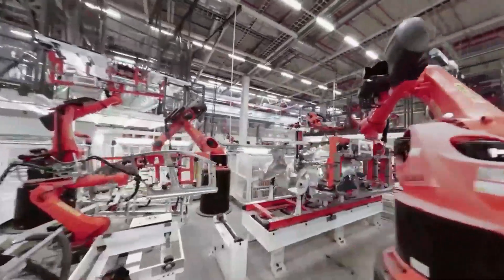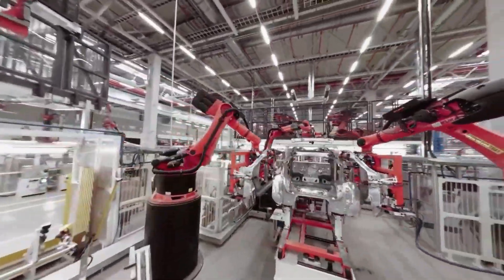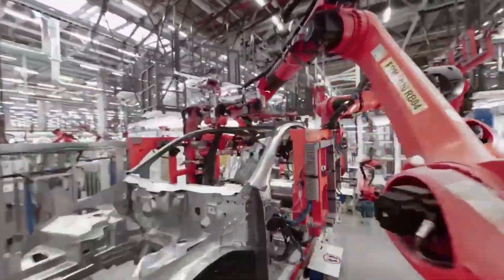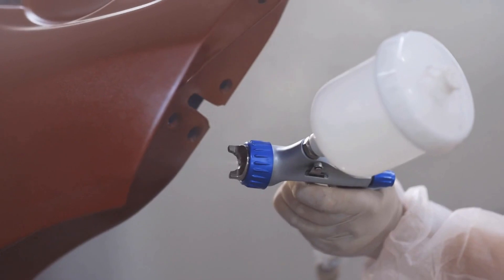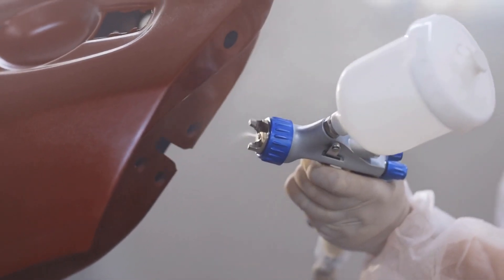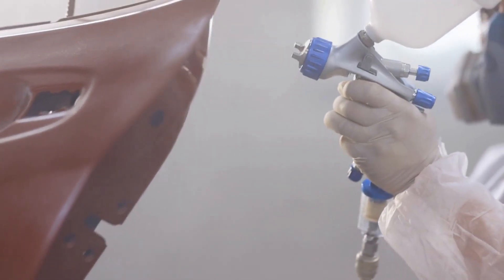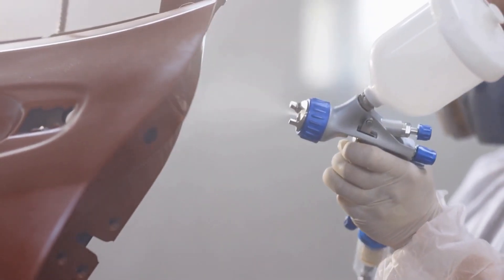After the skeleton frame is complete, workers begin attaching all of the body panels like the fenders, doors, hood, and trunk, ensuring that everything is fitted perfectly straight and even. From there, the car goes through a series of painting and finishing processes in the paint shop, before moving on to have all the interior paneling fitted, electronics wired up, and the glass installed.